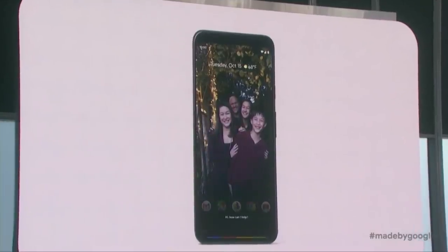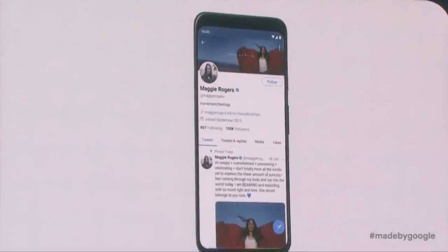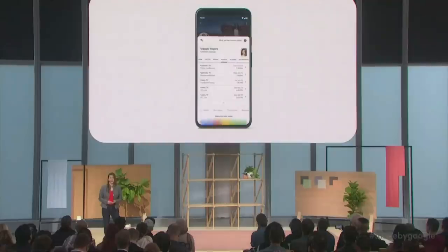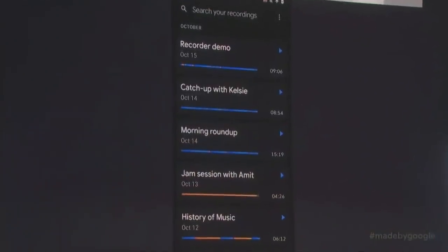Show me Maggie Rogers on Twitter. What are her concert dates? Share this with Vivian. I can search for sounds, words, phrases.